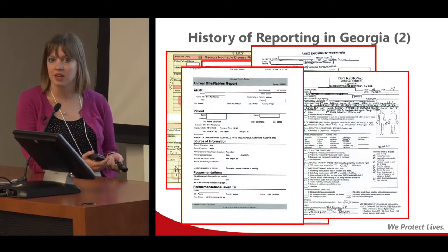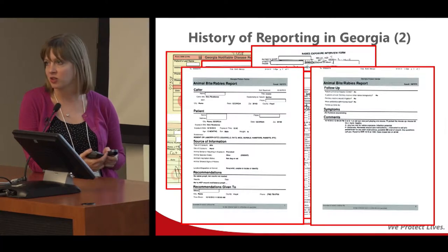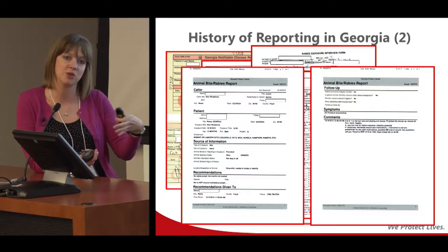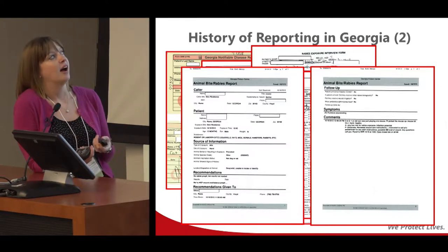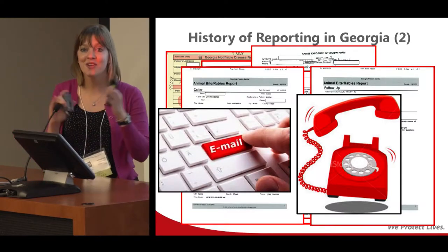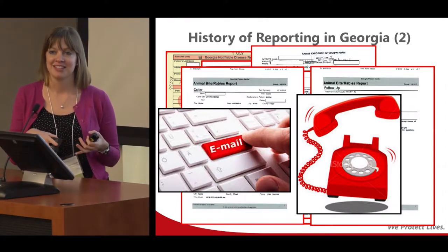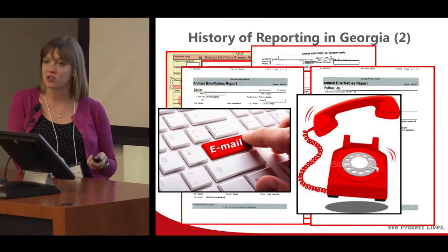We work with the Georgia Poison Center, who field thousands of calls related to animal bites and rabies. They send us a copy of their call log for each call, which comes to the state office and then gets distributed through the district to the local level — taking many days, coming by fax. And then of course there are always phone calls and emails. Reports can come to epidemiology, environmental health, animal control, hospitals, or the poison center, at the state or local level, with no good central way of keeping track of all of it.